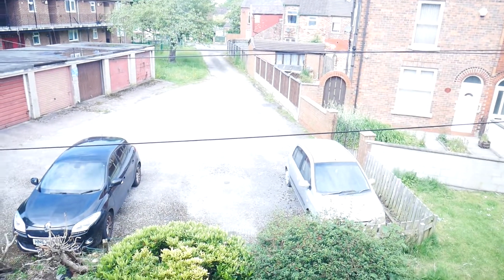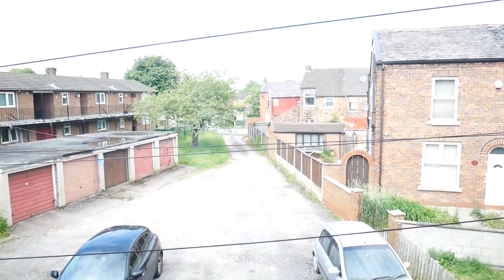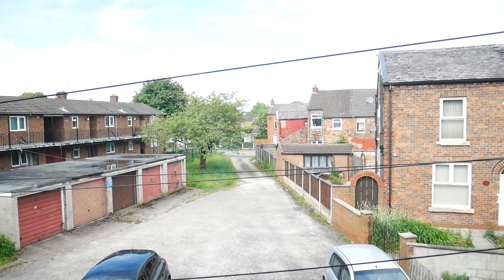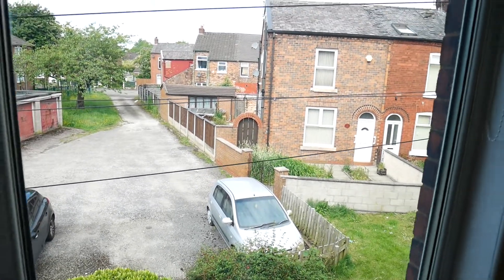To the front we have a master bedroom. As you will see there is off-road parking at the front because you've got the garages from the street, so nice and secure for the car. Nice and secure for the kids playing out the back.